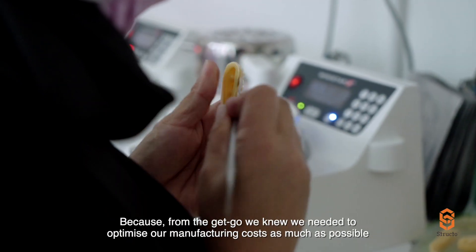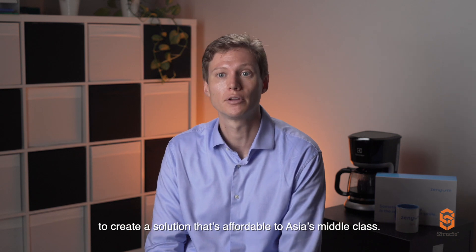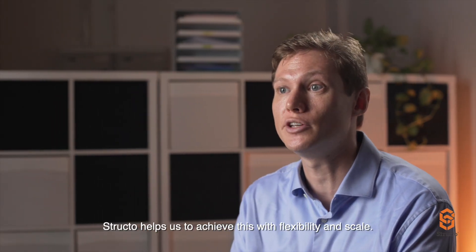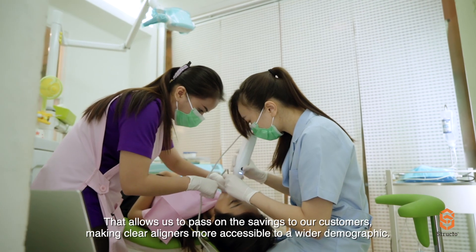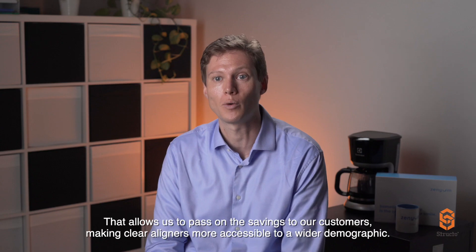From the get-go, we knew we needed to optimize our manufacturing cost as much as possible to create a solution that's affordable to Asia's middle class. Structo helps us to achieve this with flexibility and scale. That allows us to pass on the savings to our customers, making clear aligners more accessible to a wider demographic.